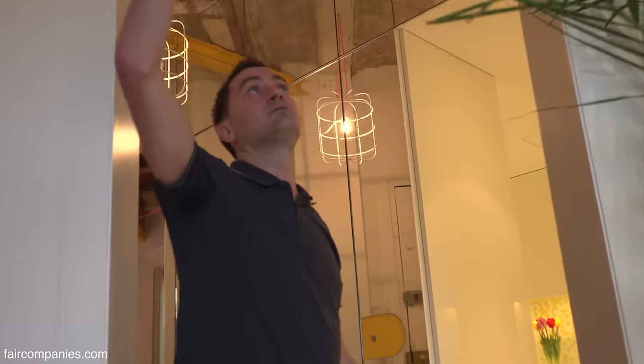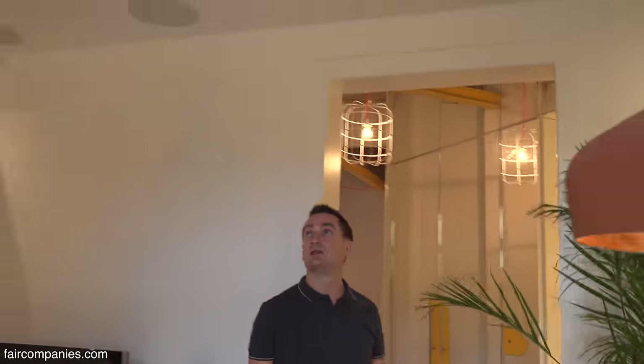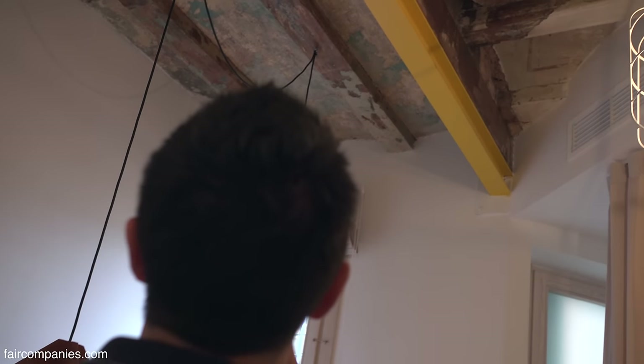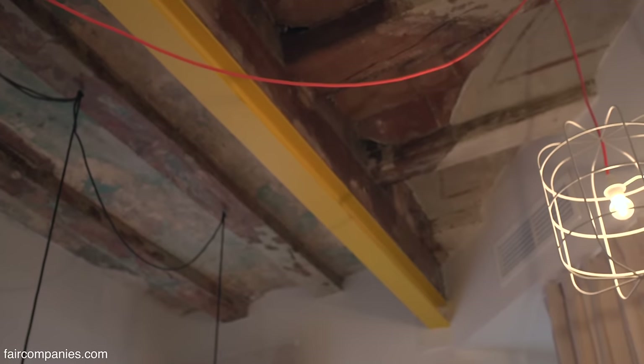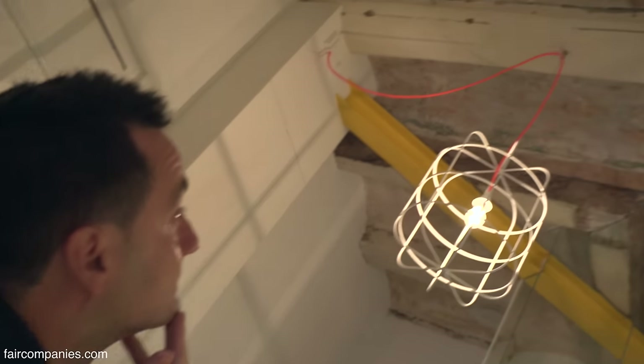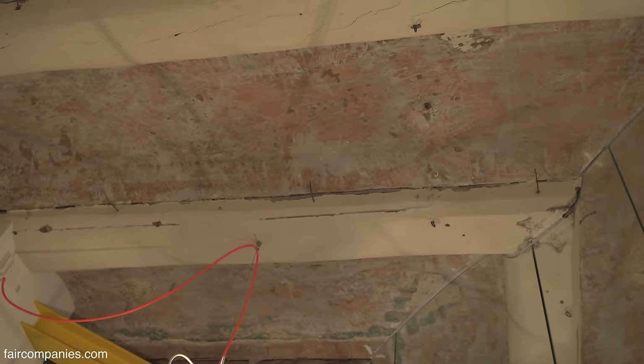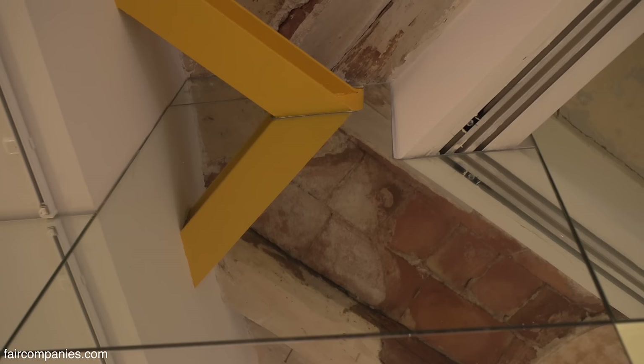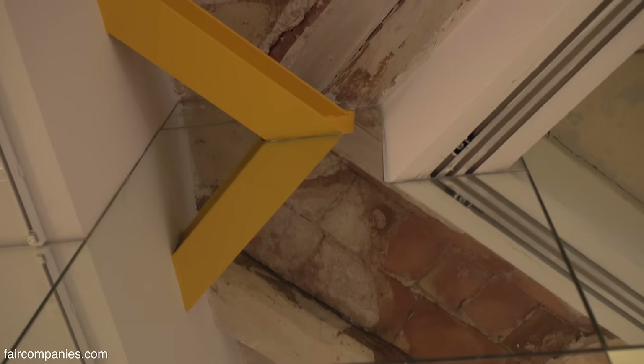It feels really spacious. We've got three meters twenty in ceiling height here, and it's a 1910 Eixample building — these are the original beams. We wanted to keep as much of the history as possible. We took off the full ceiling and this is what appeared. By adding little splashes of pink and yellow, you get these amazing angles and you can literally see the history of the building seeping through the ceiling.